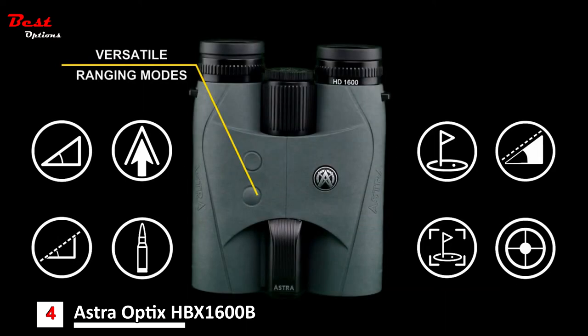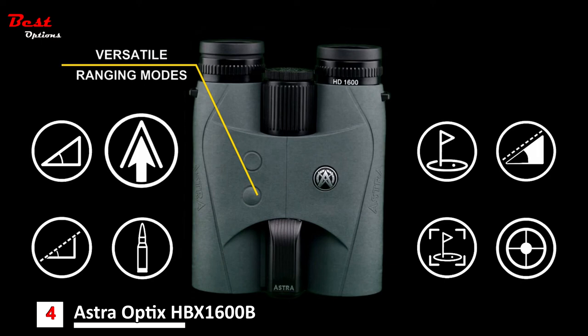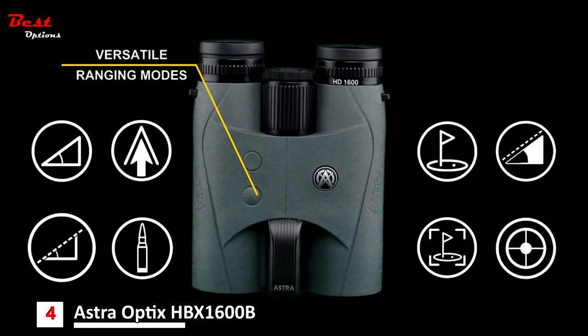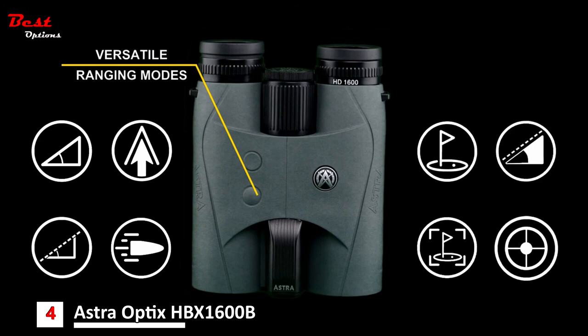Versatile ranging mode provides many options for ranging distances, including horizontal angle-corrected mode, archery mode, angle with line of sight, gun mode with built-in ballistic capability, golf mode with slope and pin lock, and scan mode.